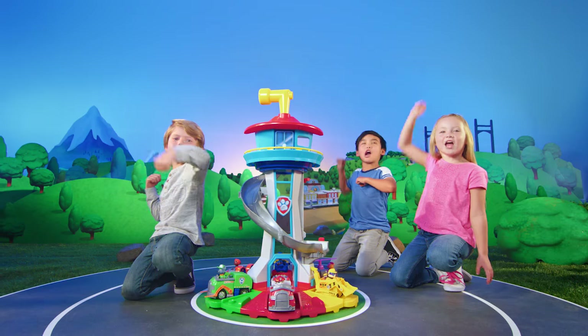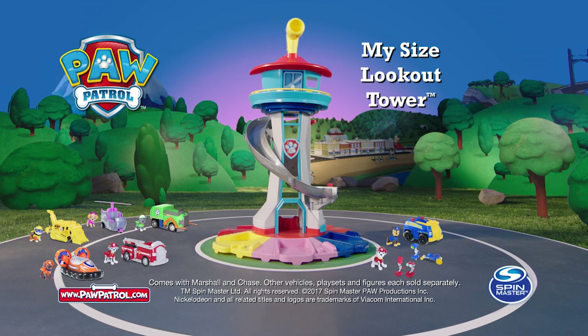No job is too big! No Paw Patrol is not! New Paw Patrol My Size Lookout Tower with Marshall and Chase, other vehicles, play sets and figures each sold separately from Spin Master.